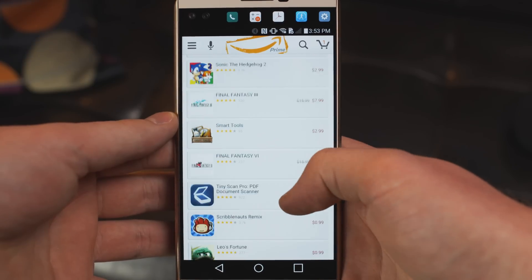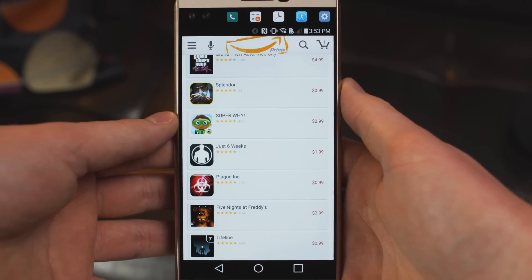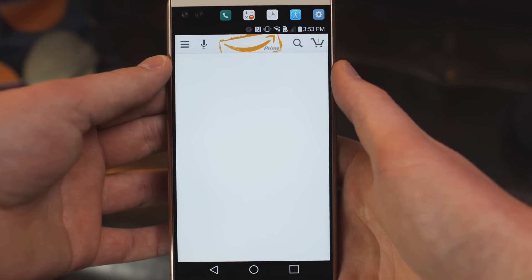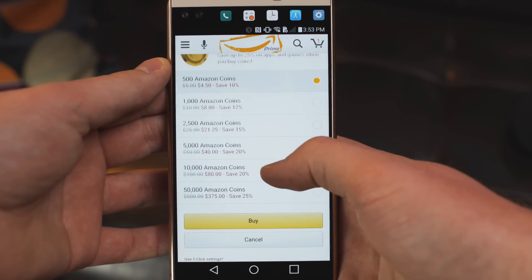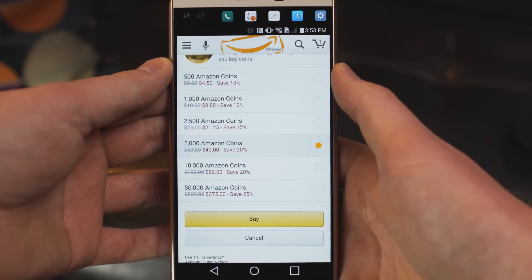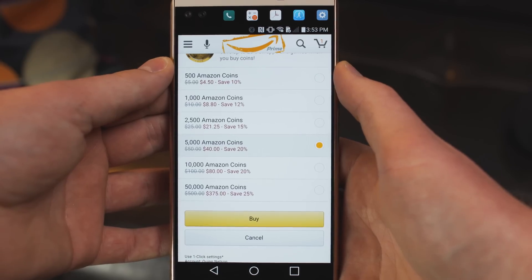Obviously not everything is free, so another feature Amazon has implemented to keep you in their store instead of heading back to Google Play is Amazon Coins. Amazon Coins are pretty simple: you buy them with real money, and they're then redeemed to purchase applications and make in-app purchases. You might wonder why you'd use coins over cash — the reason is that buying Amazon Coins can save you up to twenty dollars. For example, you can get fifty dollars worth of Amazon coins for forty dollars, saving ten bucks. There are also several in-app purchases discounted even further when you pay with coins instead of cash.